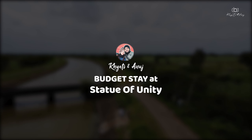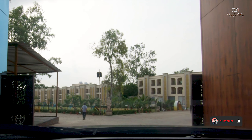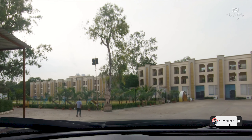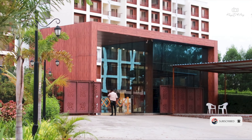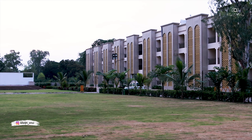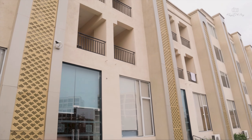Hey guys, hope you all are doing fine and welcome back to our channel, Khyatiya Nanuj. In this video, we are going to share the budget stay option. When we stayed, the hotel was pretty good according to its price, and we are going to share all the details and options here.